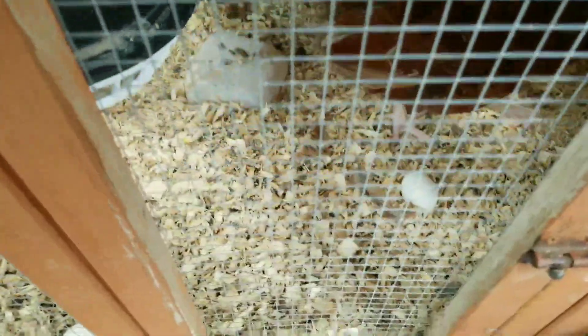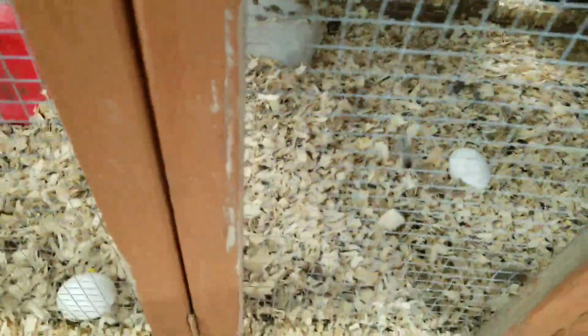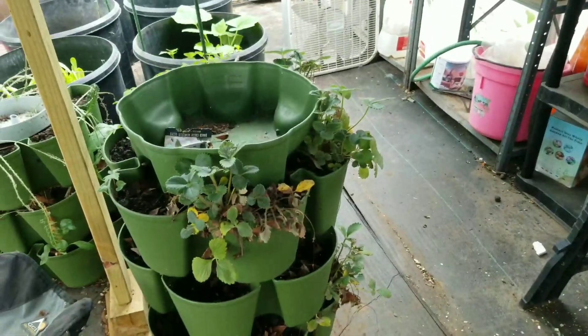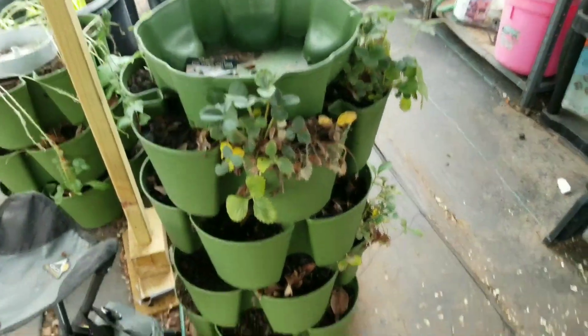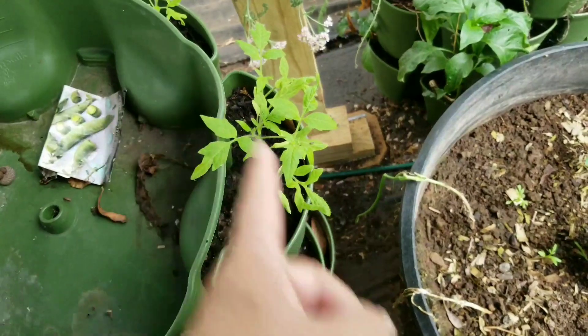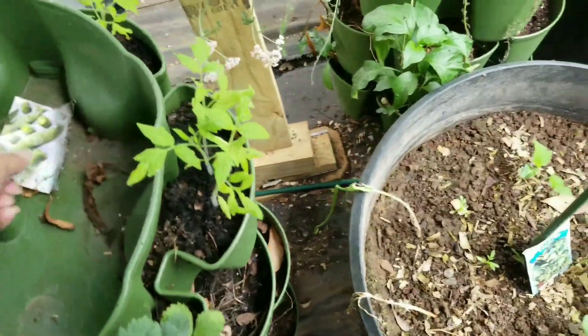I don't know if the other eggs are going to hatch. That one's got some cracks in it. I've got to get them some more water. But I came in here to show y'all the plants, and the more I look at these, they look like tomato plants and not sugar snap peas.